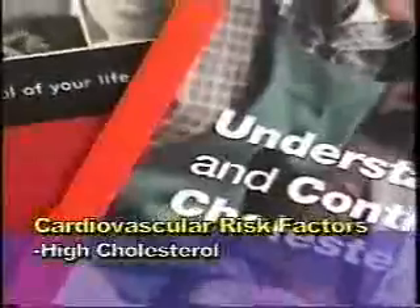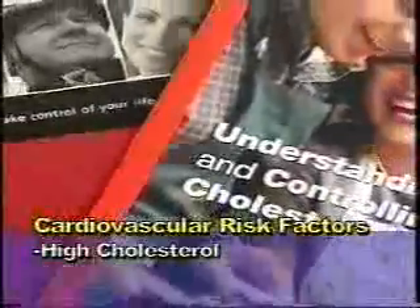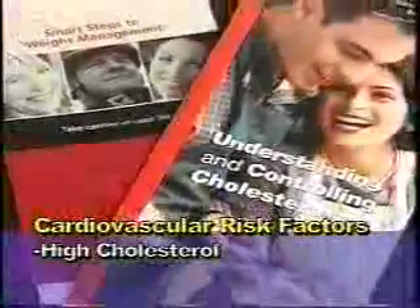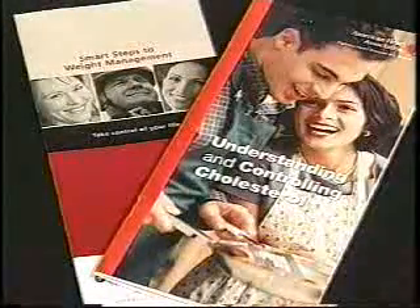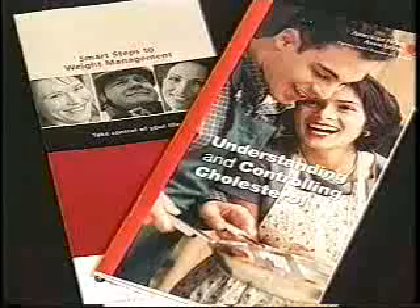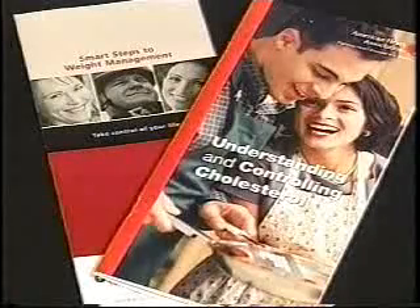High blood cholesterol is another major risk factor for the development of heart disease. That means reduce the amount of fat intake in the diet. Maintain the ideal body weight and increase the amount of carbohydrates and vegetables in the diet.